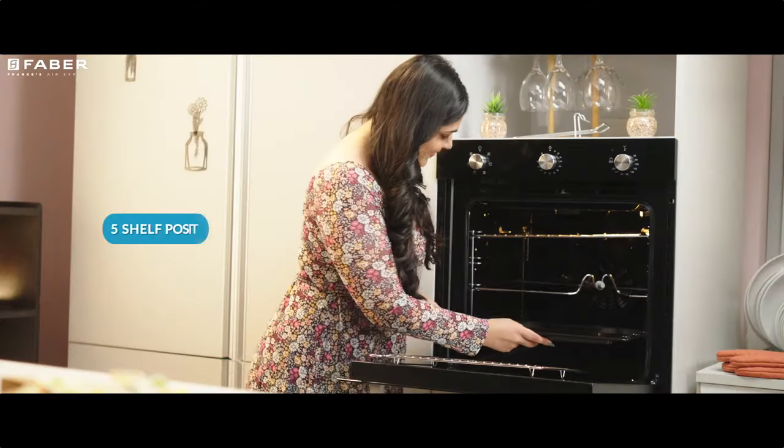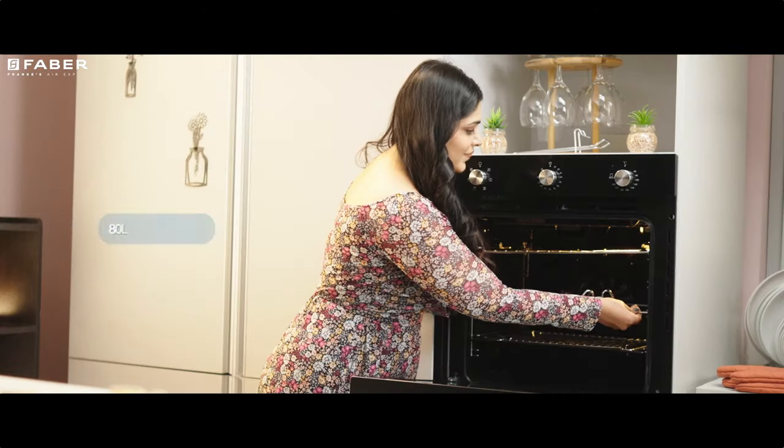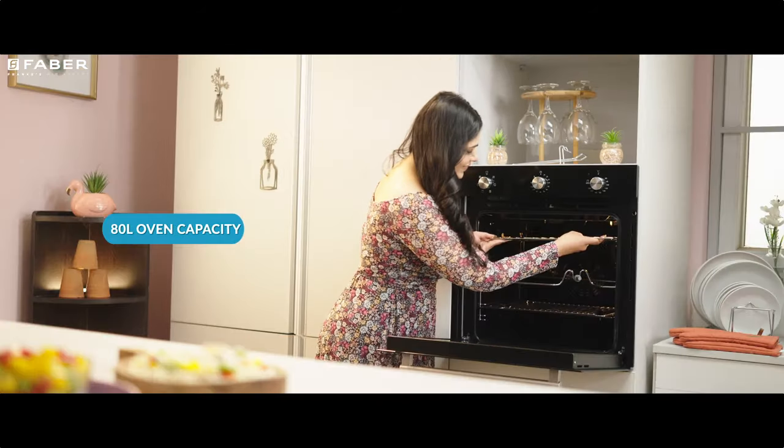It has five shelf positions and with its side rack support, adjustments are hassle-free.